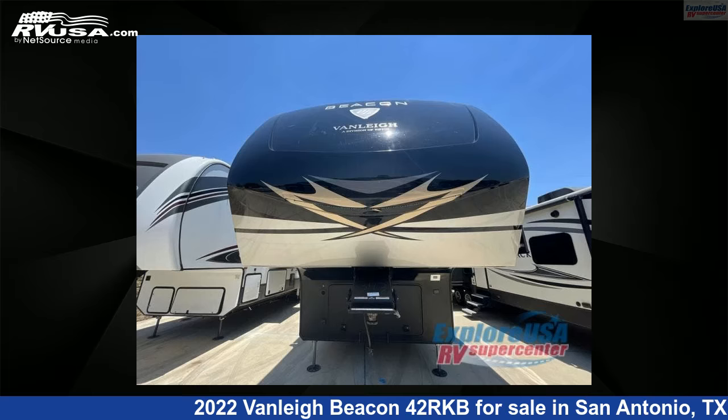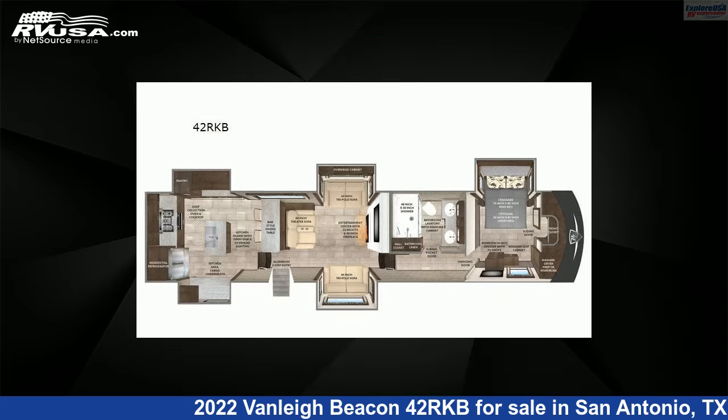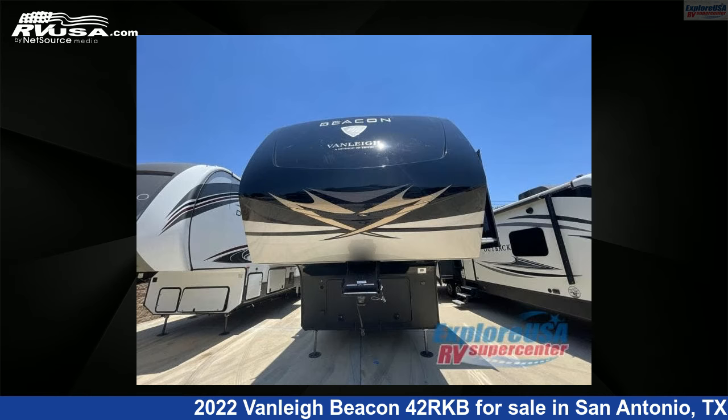This 2022 Vanley Beacon 42RKB is a fifth-wheel RV. It is located in San Antonio, Texas, 78227, and is offered for sale by Explore USA RV Supercenter, San Antonio, Texas.